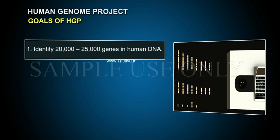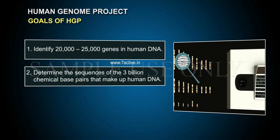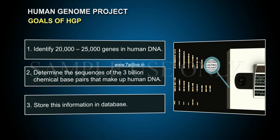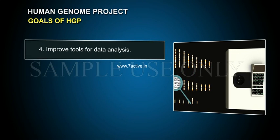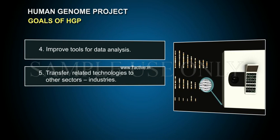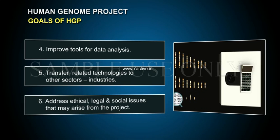Goals of HGP: 1. Identify 20,000 to 25,000 genes in human DNA. 2. Determine the sequences of the 3 billion chemical base pairs that make up human DNA. 3. Store this information in databases. 4. Improve tools for data analysis. 5. Transfer related technologies to other sectors and industries. 6. Address ethical, legal, and social issues that may arise from the project.